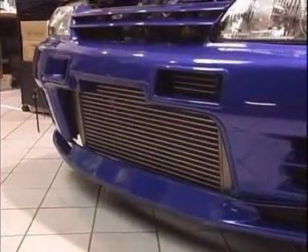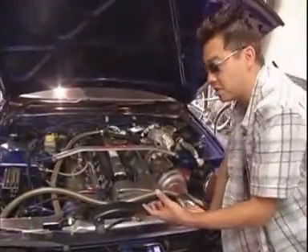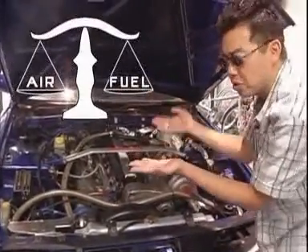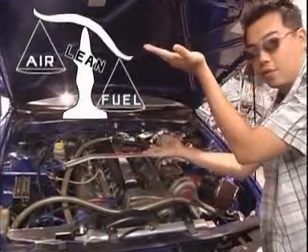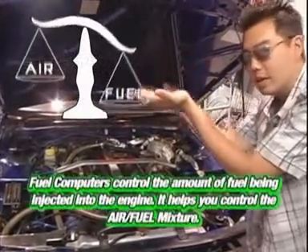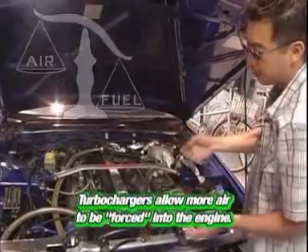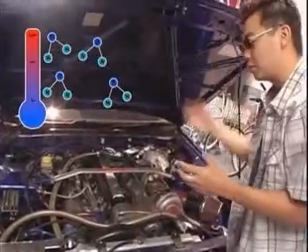We have an HKS intercooler in front. Engines are really simple things — it's air and fuel, and everything in the car is designed to adjust the balance of air and fuel. When you say your car is running lean, that means you have too much air and too little fuel, so you add injectors, a fuel pump, better gasoline to raise the fuel back up — and that's what a fuel computer does. The turbochargers are part of the air side; put huge turbos on and you're going to suck in more air.